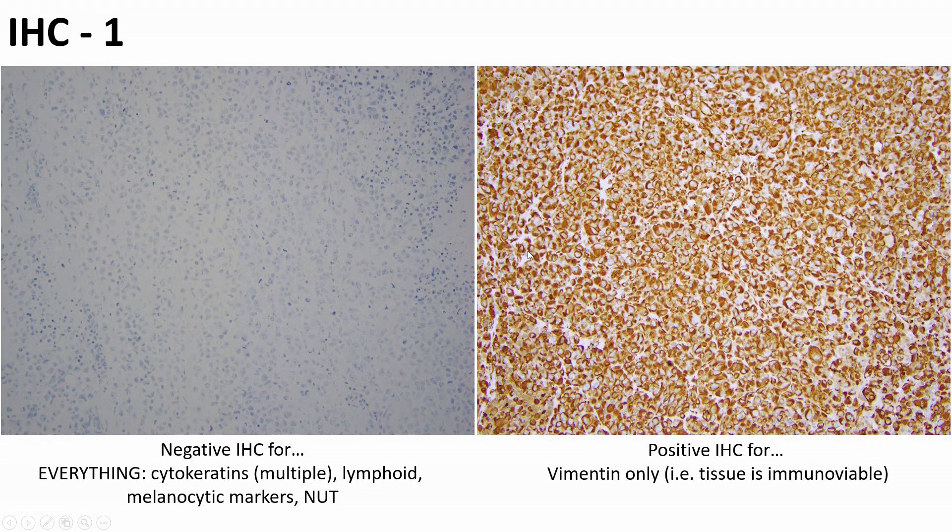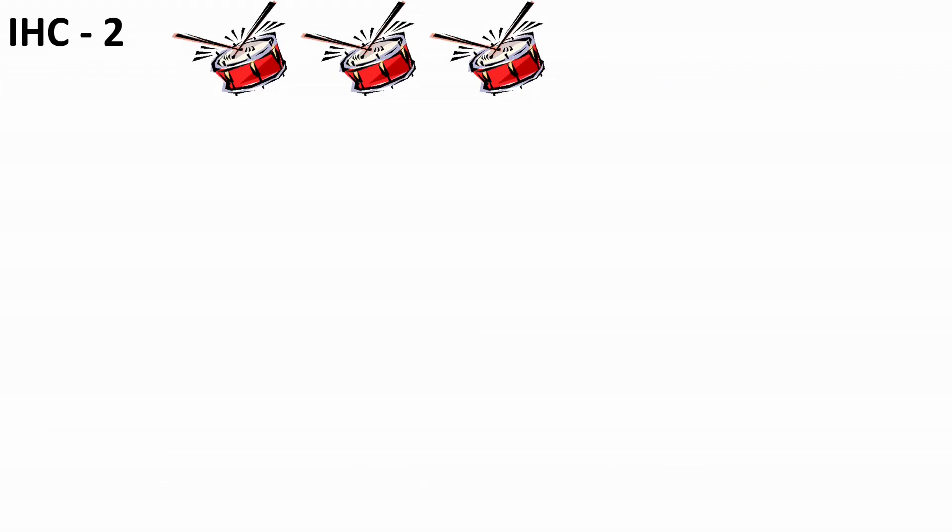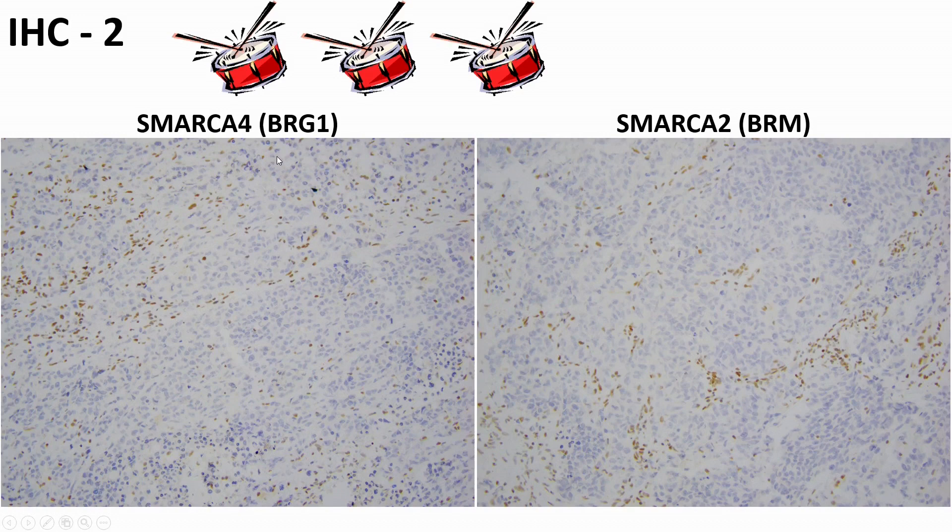By immunostains, if you worked up all these entities, keratin tends to be completely negative but can be focally positive. With this largely negative profile, the most consistently positive stain is vimentin, which tells us the tumor is immunoviable. The key stain is SMARCA4, also known as BRG1, which shows loss in tumor cells with retained staining in stromal and lymphoid normal cells. There is also concurrent loss of another SWI/SNF family member, SMARCA2, also known as BRM, showing a similar loss.